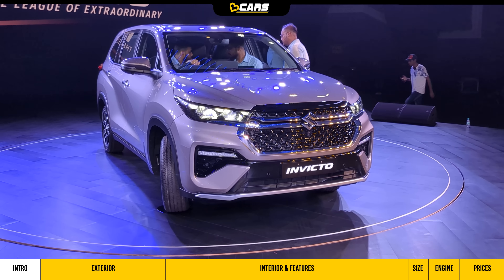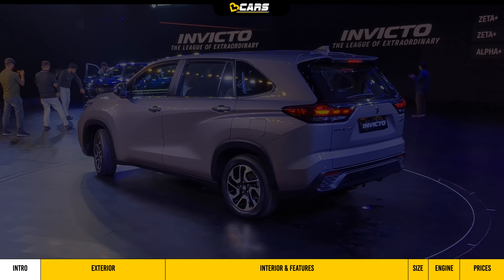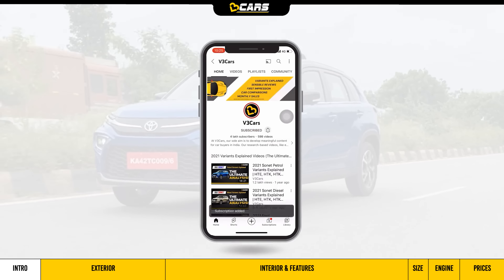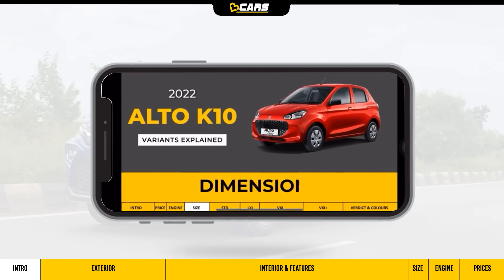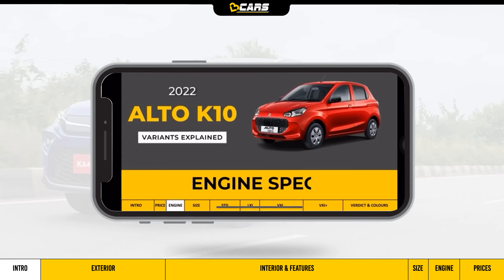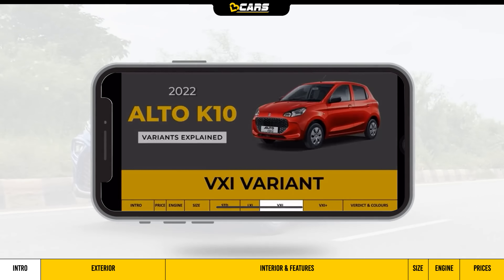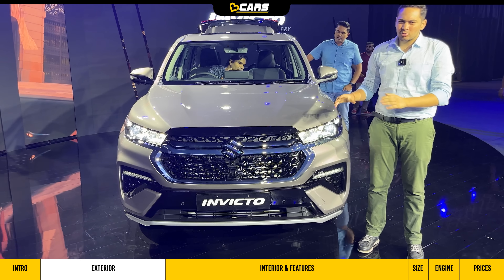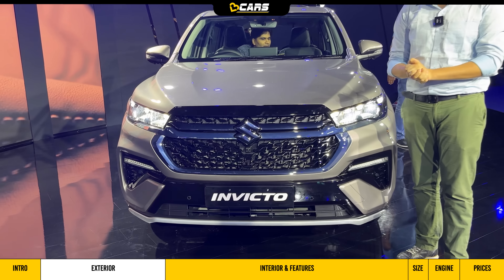Let's start with the Maruti Suzuki Invicto exterior highlights. It's no secret that the Invicto is based on the Innova Hycross. But to create a differentiator between the two products, there are some design elements which are different compared to the Innova Hycross.